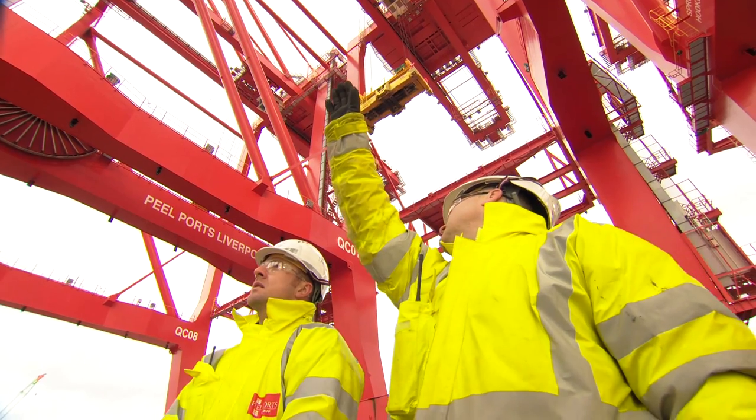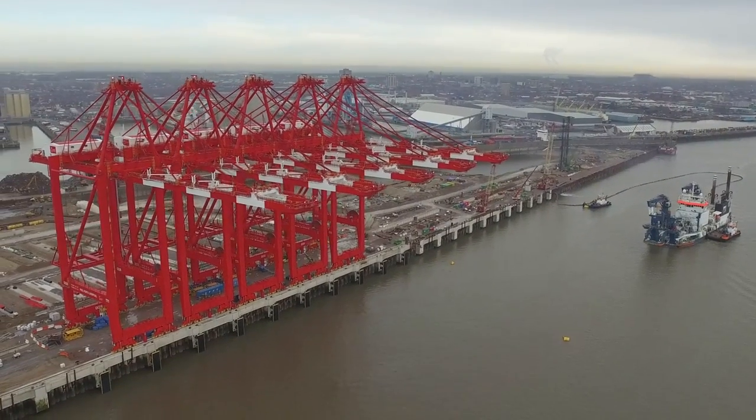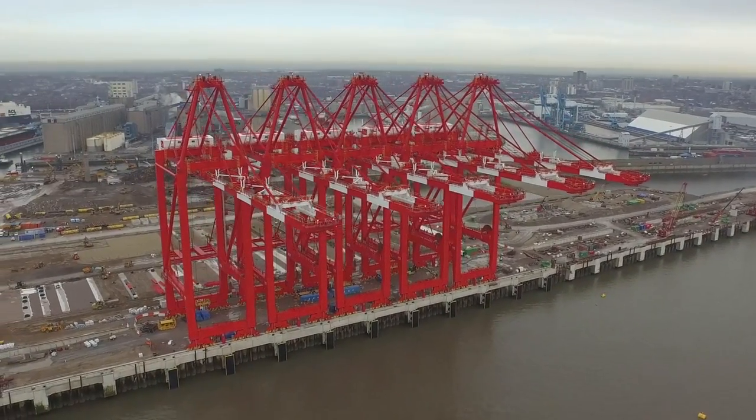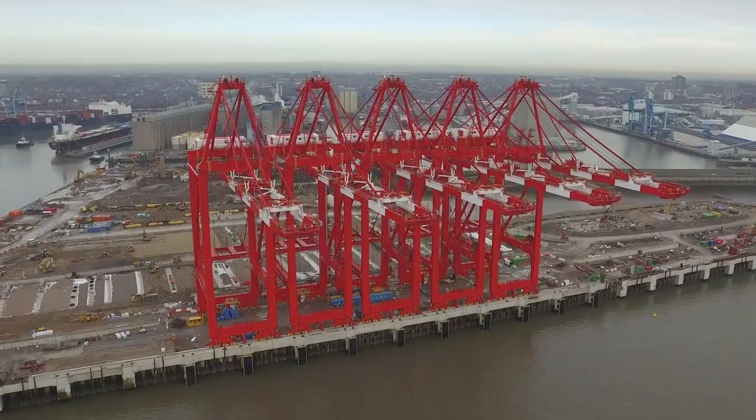Now we're at Liverpool, the commissioning will take place, which will involve powering all the systems up with the cranes. It'll be a really good time to see the actual cranes moving, see them moving boxes around, and getting everyone on site familiar with their movements.